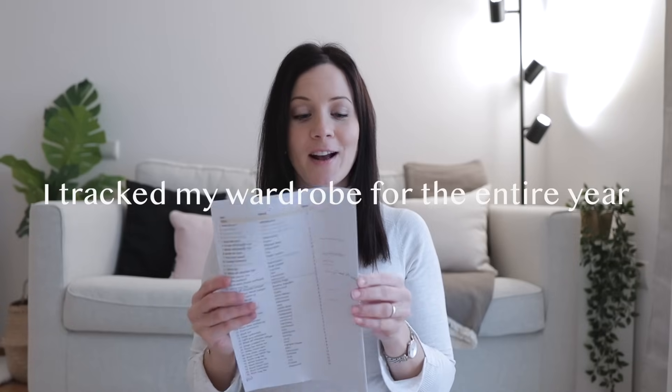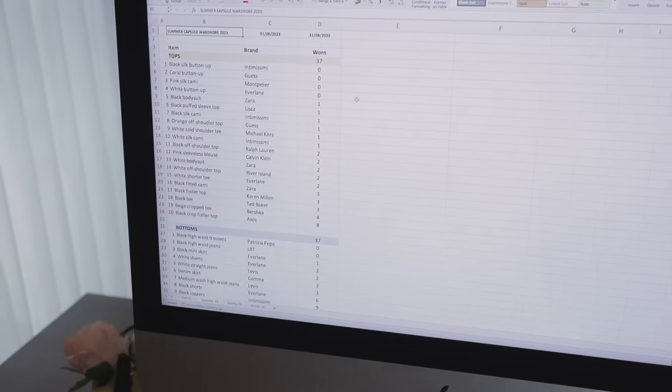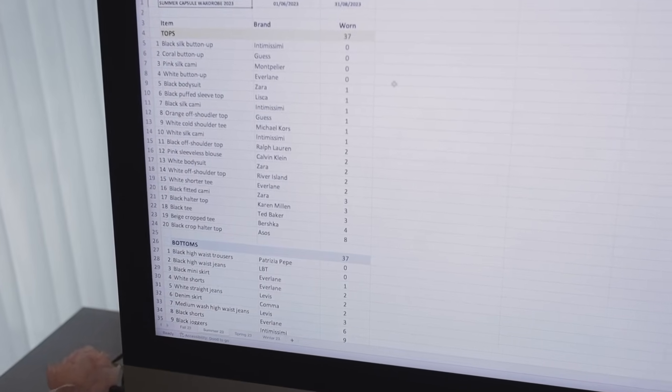I'm so excited because I finally have all of the data for tracking my capsule wardrobe for the entire year. I printed everything to make it a little bit easier because I did use an Excel spreadsheet. With this video, I'm actually going to go through each and every piece that I have in my capsule wardrobe and tell you how much I wore it. I'm not just going to tell you the highlights because I think this is so interesting and fascinating.